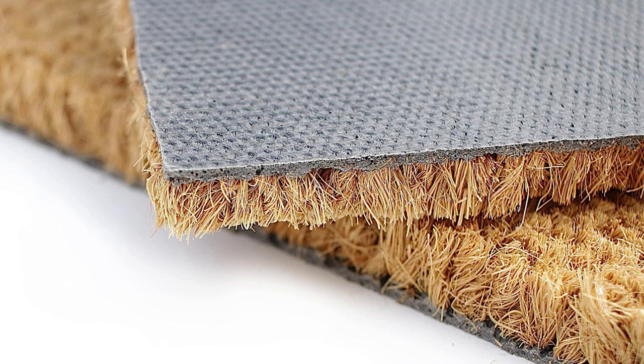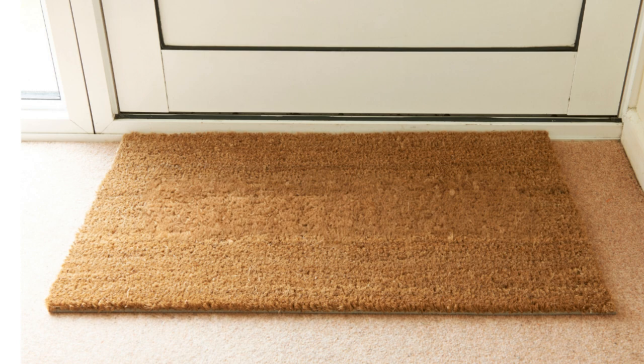The construction of this mat features coconut mat strips, providing a natural and robust composition. Not only does this enhance the mat's longevity, but it also adds a touch of organic charm to your surroundings.